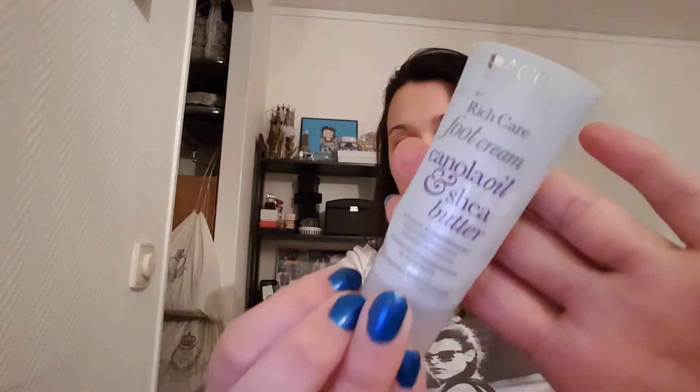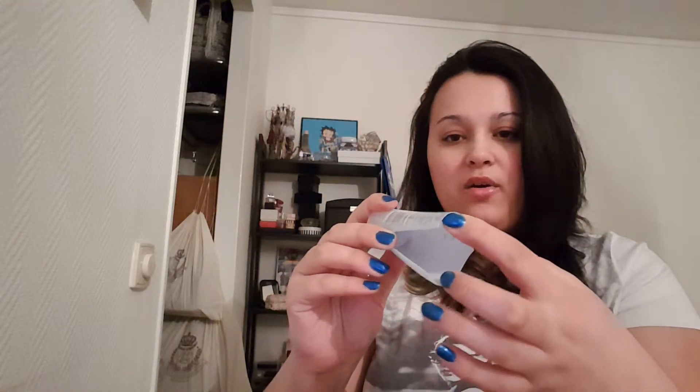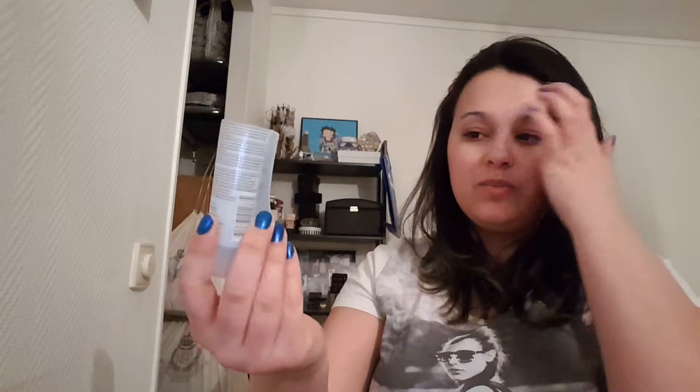Then I have something I would repurchase. It is also from Akko — Rich Care foot cream with canola oil and shea butter. This is what that one looks like. This is a really rich and really nice foot cream and I really, really liked it. It smells so good and fresh. As you can see I actually cut it open and emptied every last bit of it because I love it so much. It is kind of pricey for the little size but it's worth it.